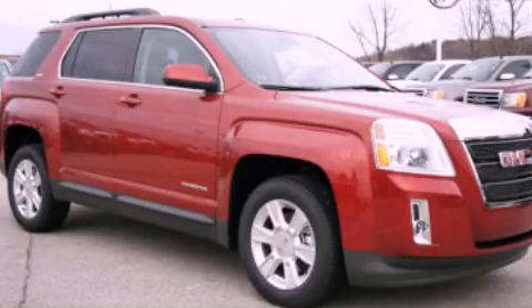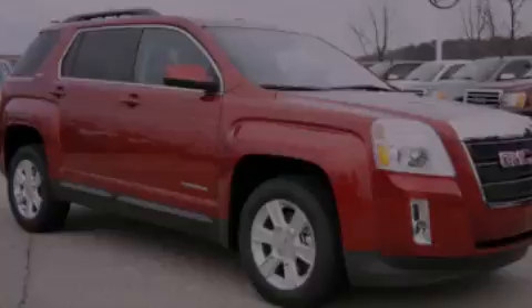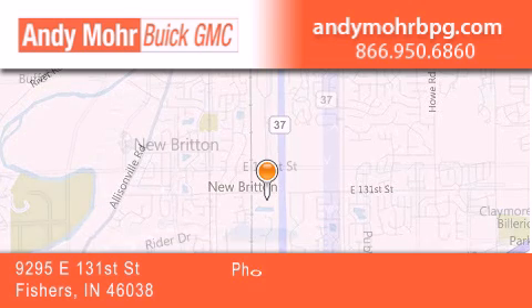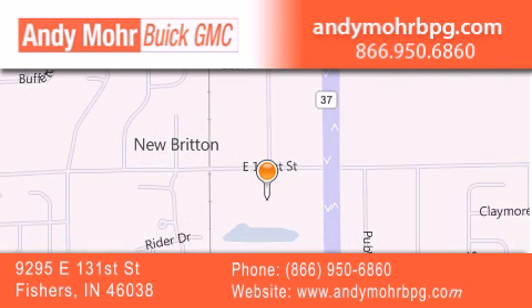Stop by today and test drive this automobile for yourself. Andy Moore Buick GMC is the place to find new and pre-owned cars and trucks in Indianapolis. You can search our new and used car inventory online, get new car pricing, and receive free no-obligation price quotes. Stop by and visit us at 9295 East 131st Street in Fishers, or see us online at AndyMooreBPG.com.